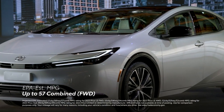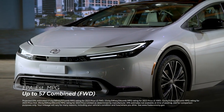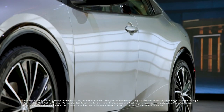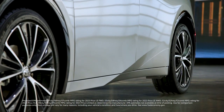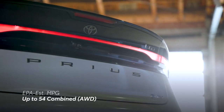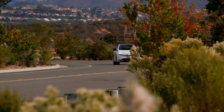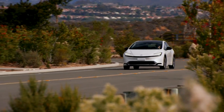Front-wheel drive models have an EPA-estimated rating of up to 57 mpg combined, and this efficiency extends to all-wheel-drive models as well, which have up to an EPA-estimated rating of 54 mpg combined, along with the added capability to trek through more unpredictable conditions.